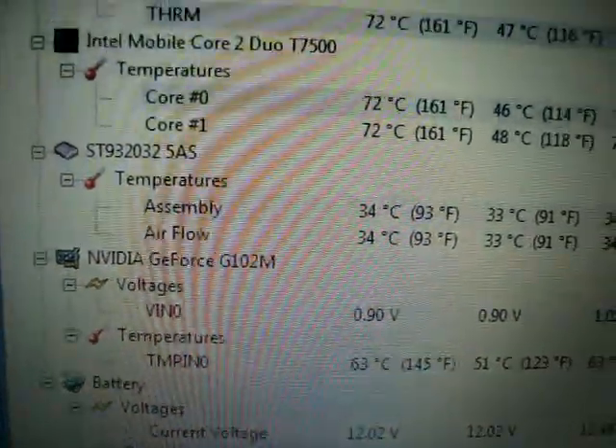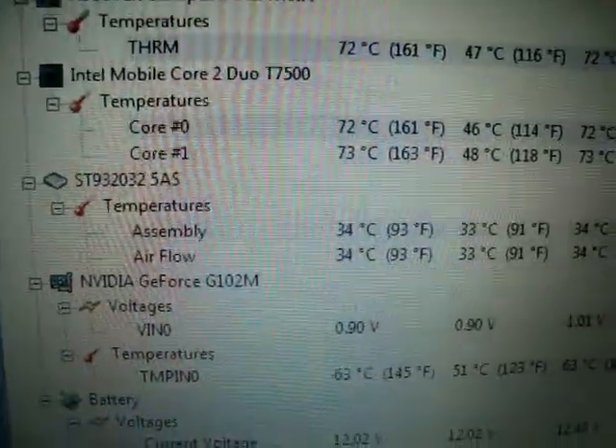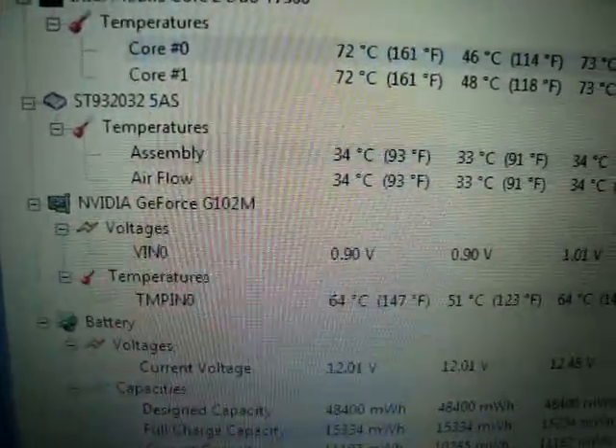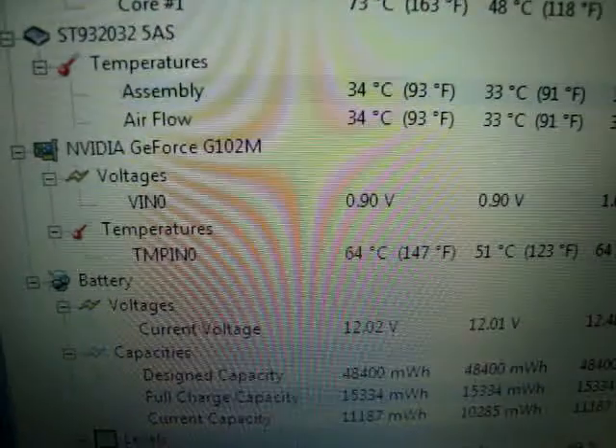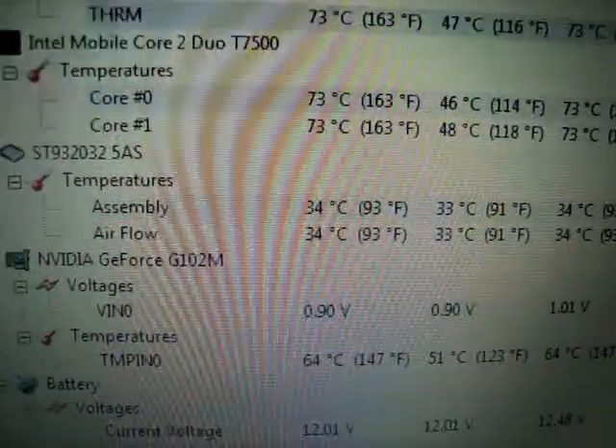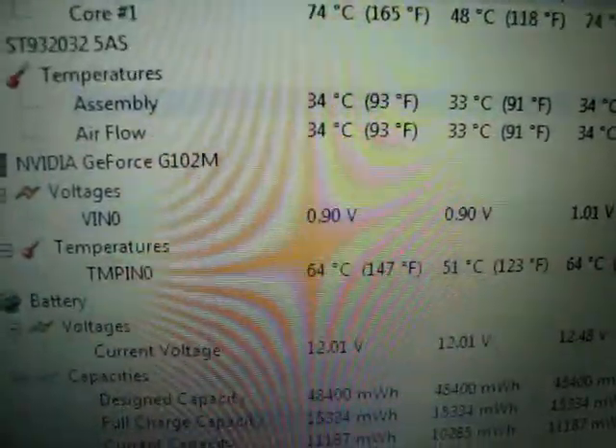With the standard cooling and all the standard parts, I was already idling at about 70 degrees for the GPU when the CPU was also at about 70 degrees. Now you can see it does slowly rise from the nearby heat, but it still kept pretty cool.